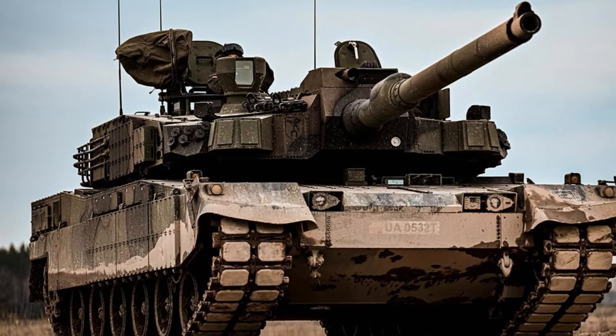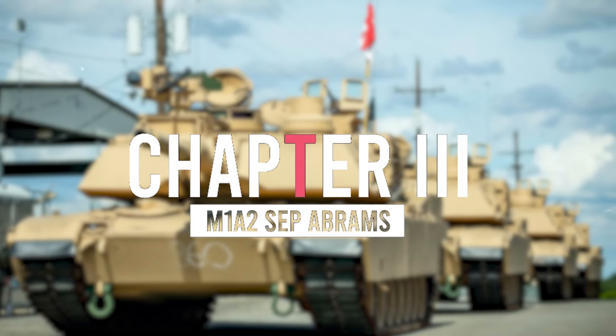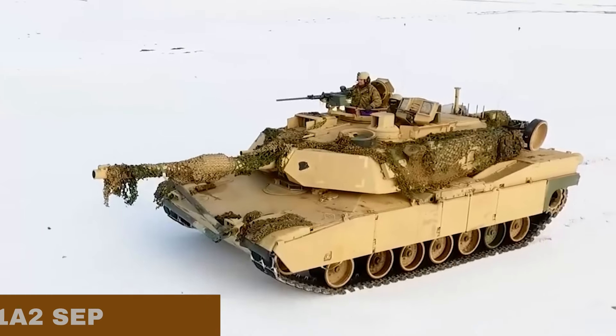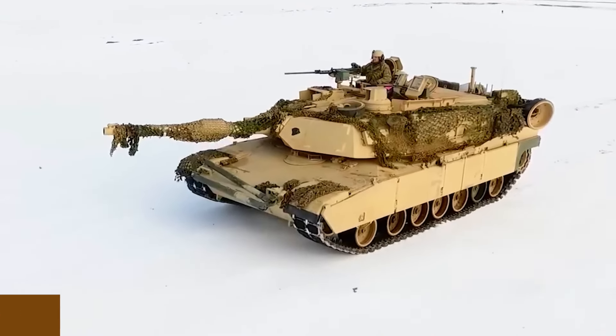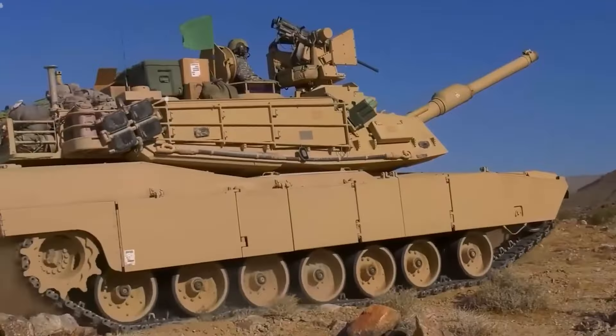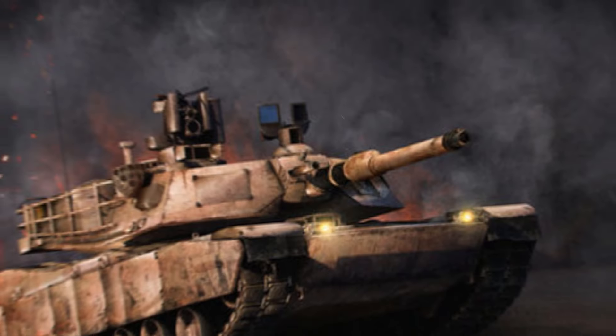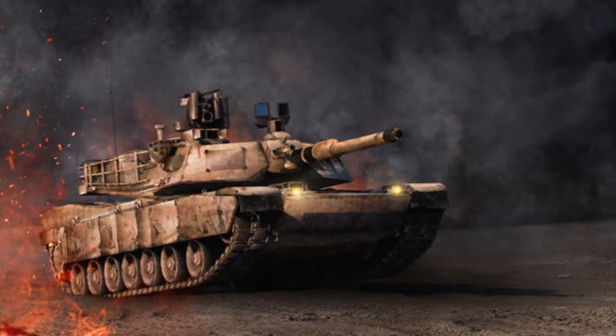Currently, the K-2 Black Panther is one of the world's most sophisticated main battle tanks, surpassing everything North Korea or China has. Furthermore, it is the costliest main combat tank to date. Deliveries of the K-2 Black Panther tank to the South Korean army began in 2016, and as of 2017, at least 100 tanks had been delivered.